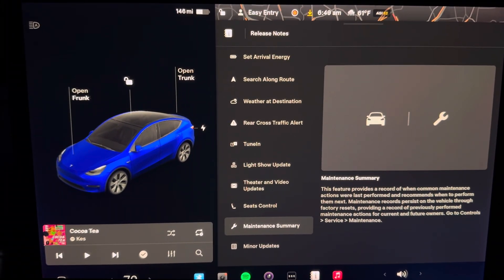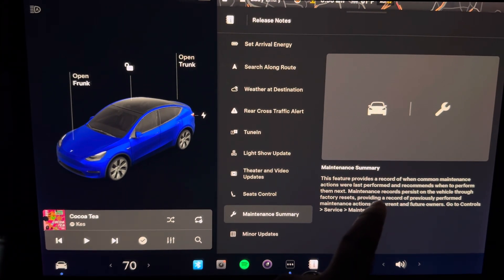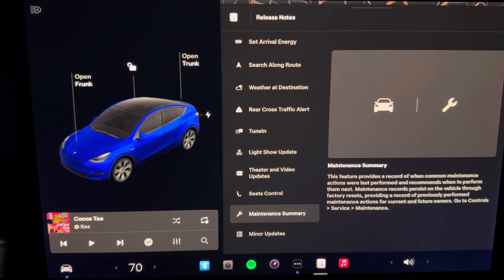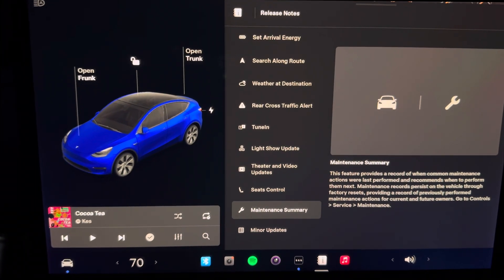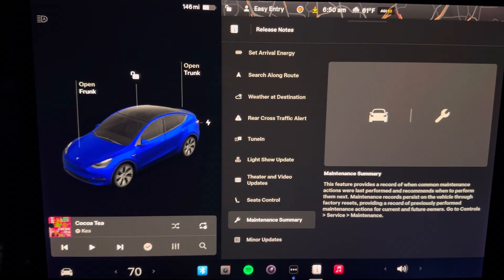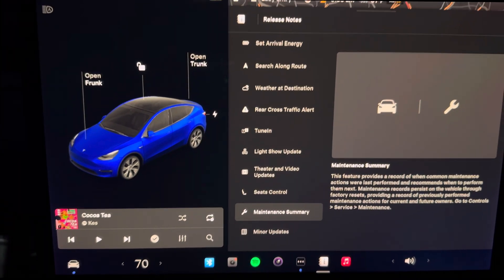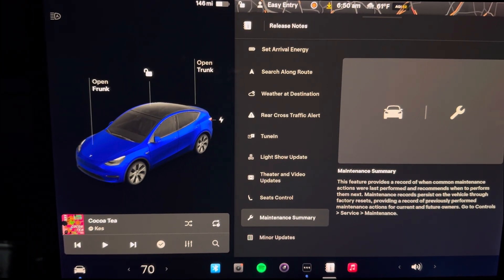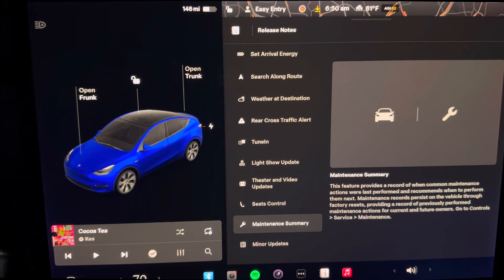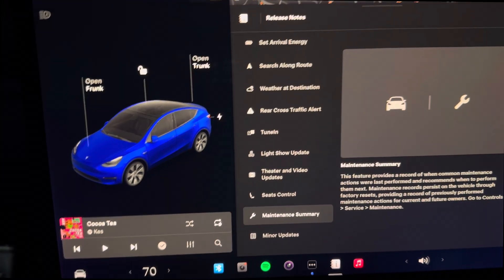Next up we have a maintenance summary. This feature keeps a record of your common maintenance actions performed and recommendations for your next maintenance action — an archive of your maintenance history and what's recommended in the future. To be honest, I've had this car for five years and I've done maybe one tire change and rotation. I just did a wheel alignment. I've spent maybe less than $500 on maintenance in five years — that's like $100 a year, which is super fantastic.